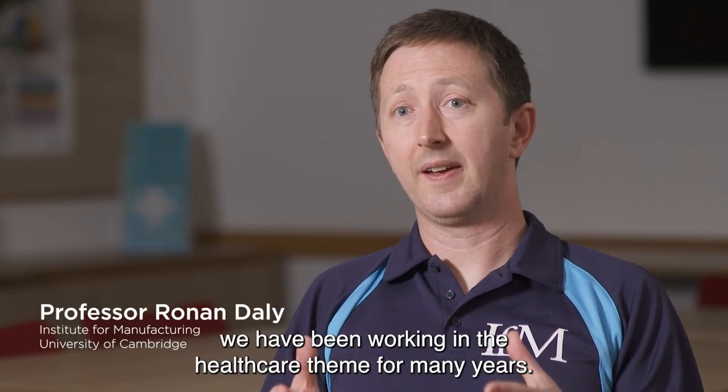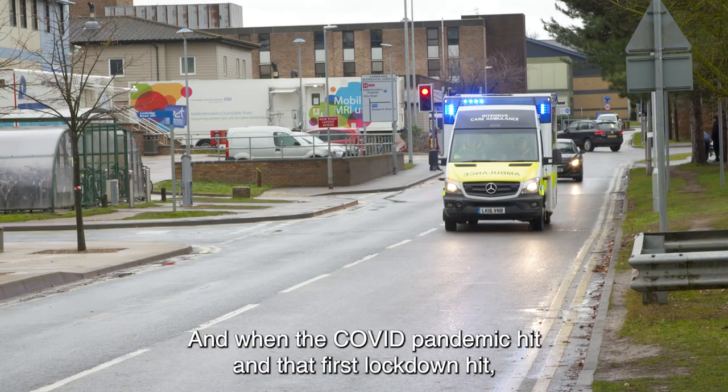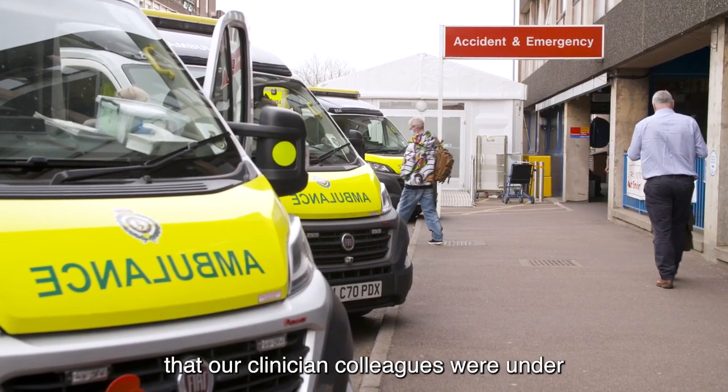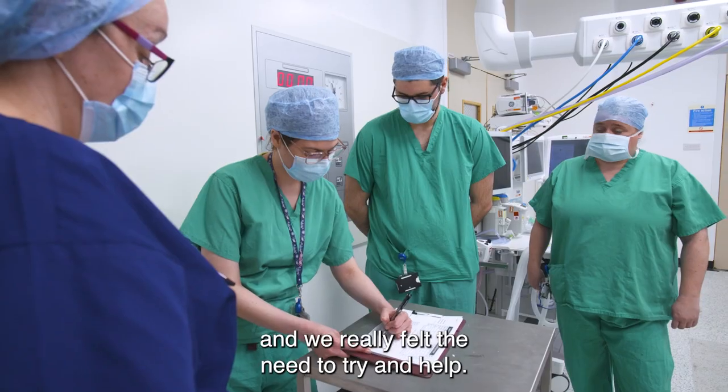At the Institute for Manufacturing, we have been working in the healthcare theme for many years. When the COVID pandemic hit and that first lockdown hit, we really could see the pressure that our clinician colleagues were under and we really felt the need to try and help.